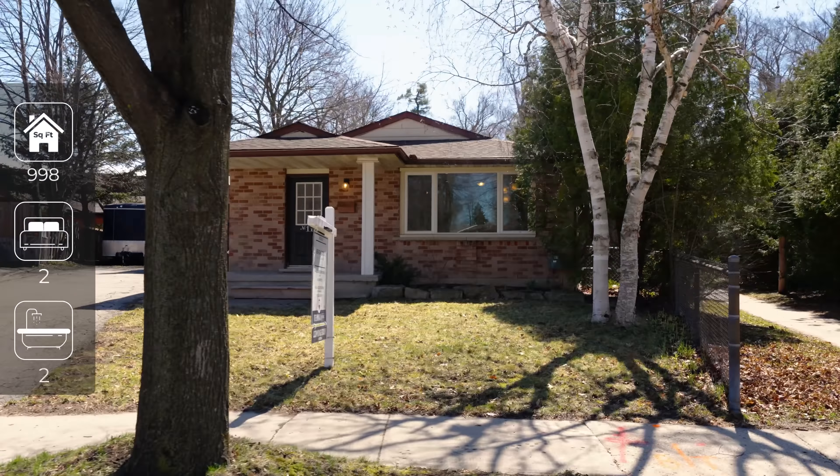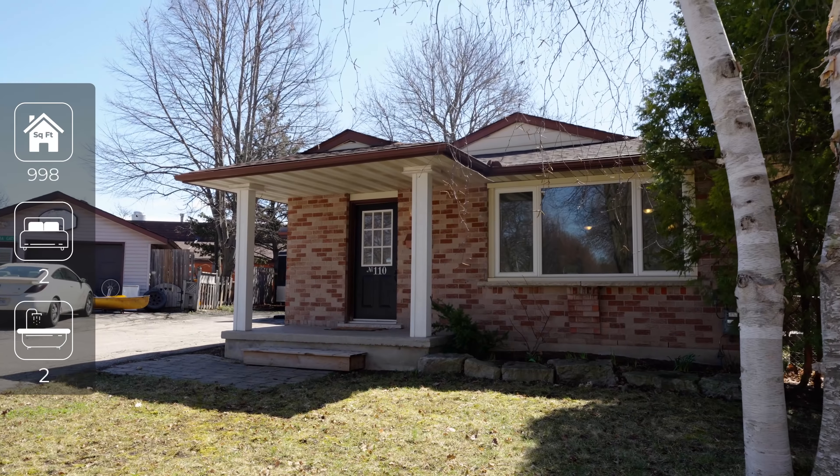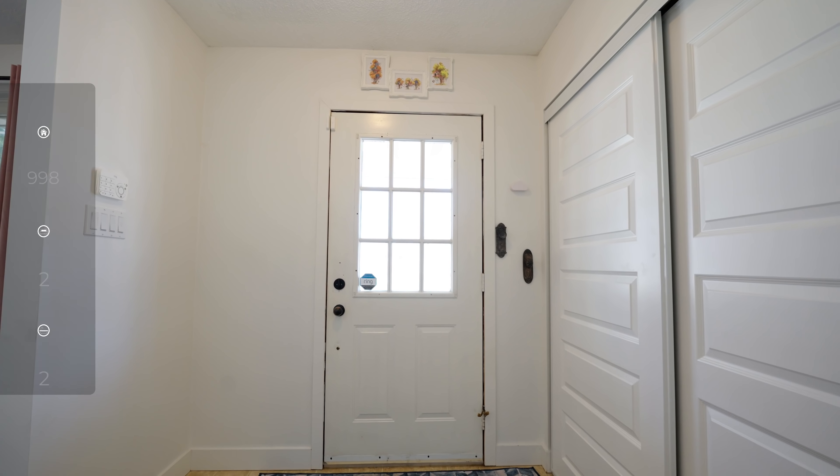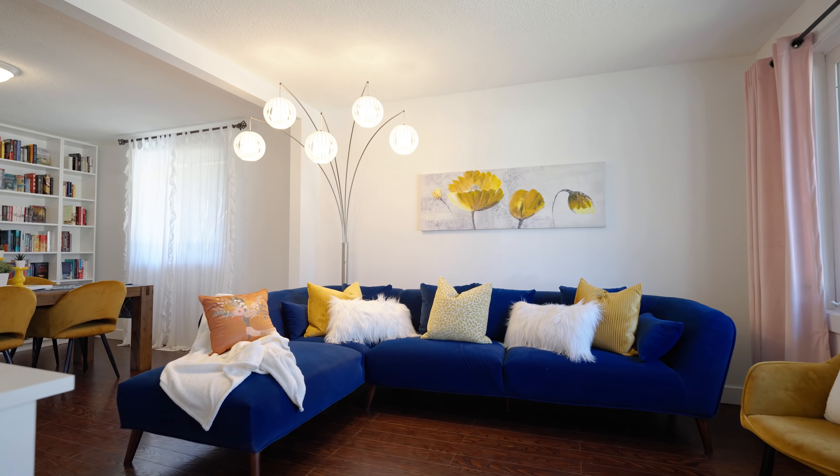Hi, I'm Steven Andrade and welcome to another BSI Brokers Home Tour. I'm Louise MacDonald and this is 110 Martinglen Crescent, located in the Country Hills neighborhood of Kitchener.